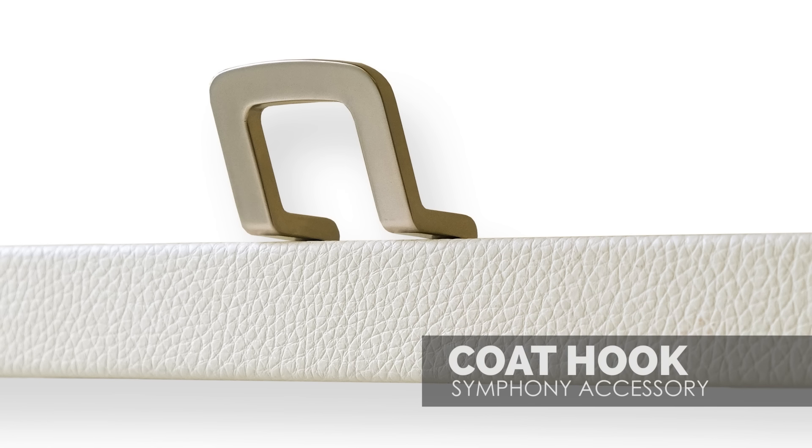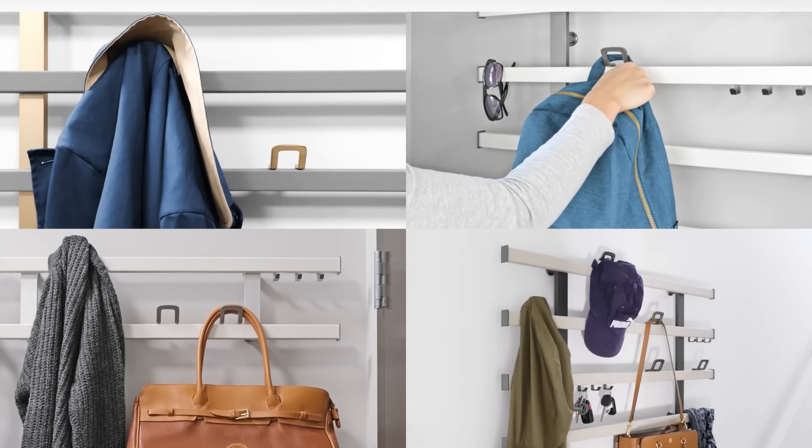The versatile coat hook is for more than just coats. Hang robes, hats, backpacks, scarves, and handbags.